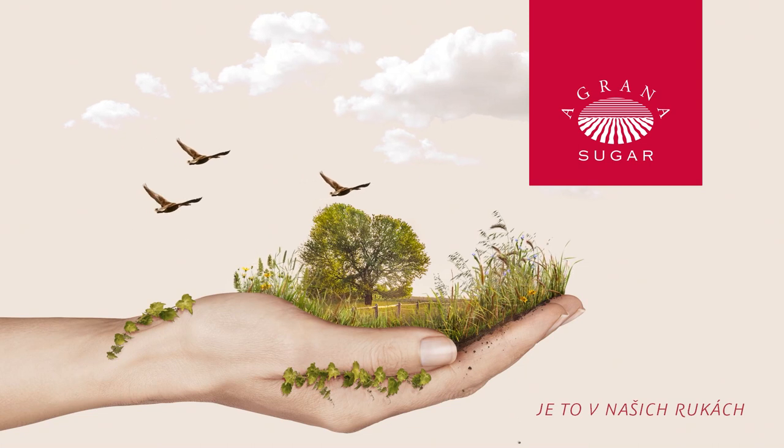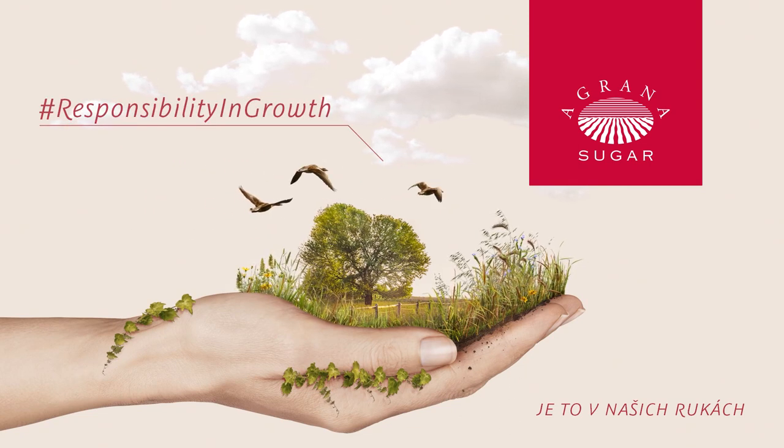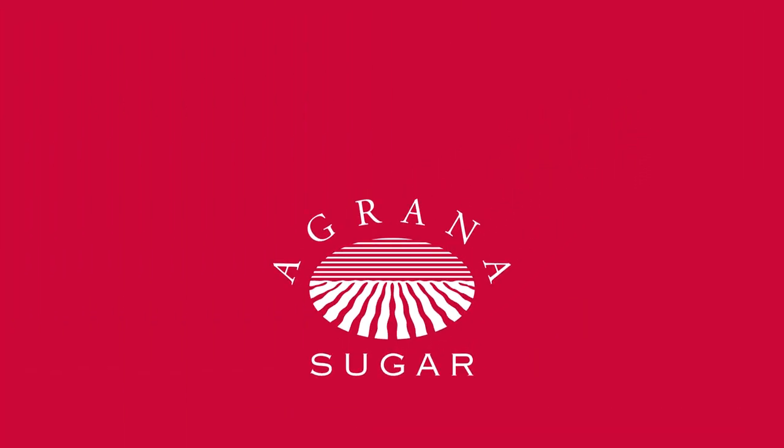At Agrana Sugar, we believe in regional production to ensure security of supply, to conserve resources and to contribute to a sustainable society. Agrana Sugar. Responsibility in growth.